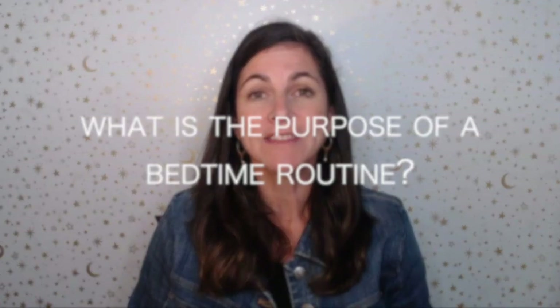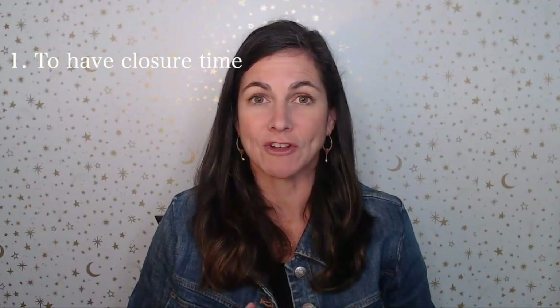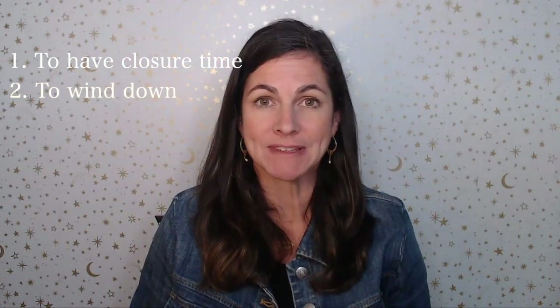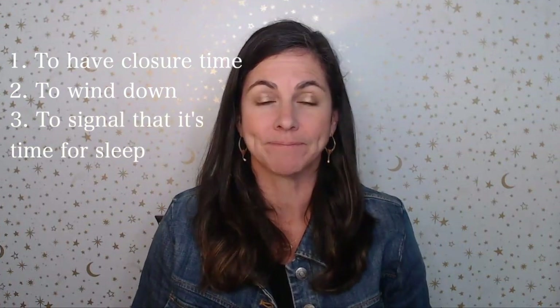But first, what is the purpose of a bedtime routine? The purpose is to have some closure time with your child and their favorite person — which is generally you — to have some winding-down time in the room they're going to be sleeping, and to cue up their brain that sleep is coming. We actually have numerous studies to show that a bedtime routine alone can improve your child's sleep.